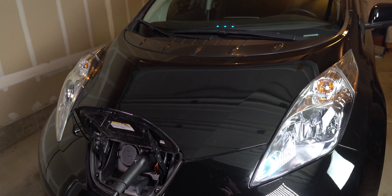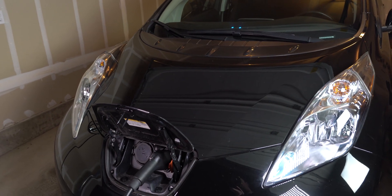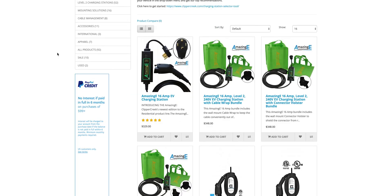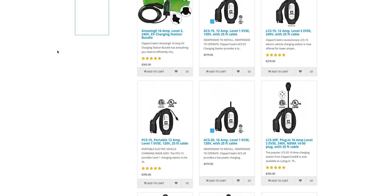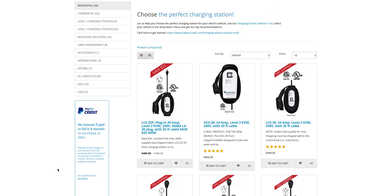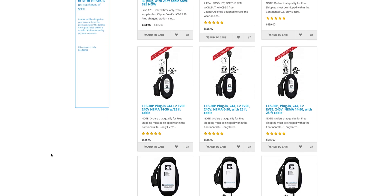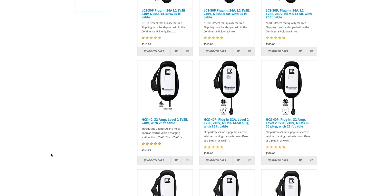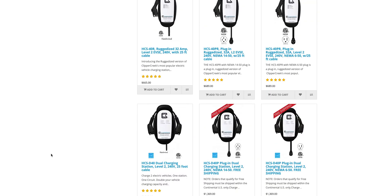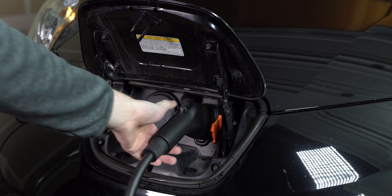Clipper Creek makes tons of different chargers for every use. If you have a Tesla which can take a higher charge current, they have a 48 amp model that can max out its onboard charger. If you have a Leaf that doesn't need 40 amps, they have lower powered models that cost less. The HCS50P I have here costs around $650, but if you need less power, the price goes down from there.